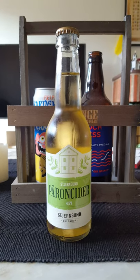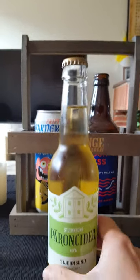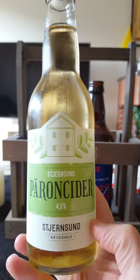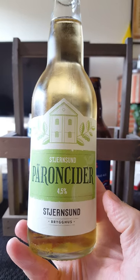Hey there, all cider lovers! Time for another cider review. New cider making or brewery company on the channel today.